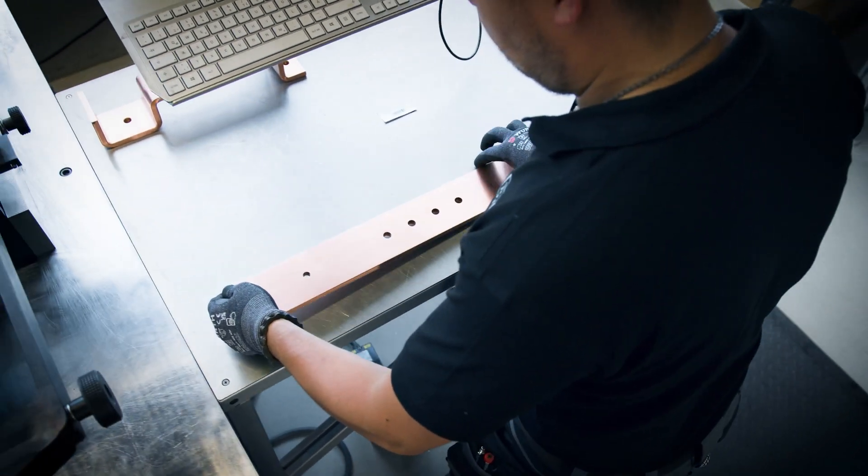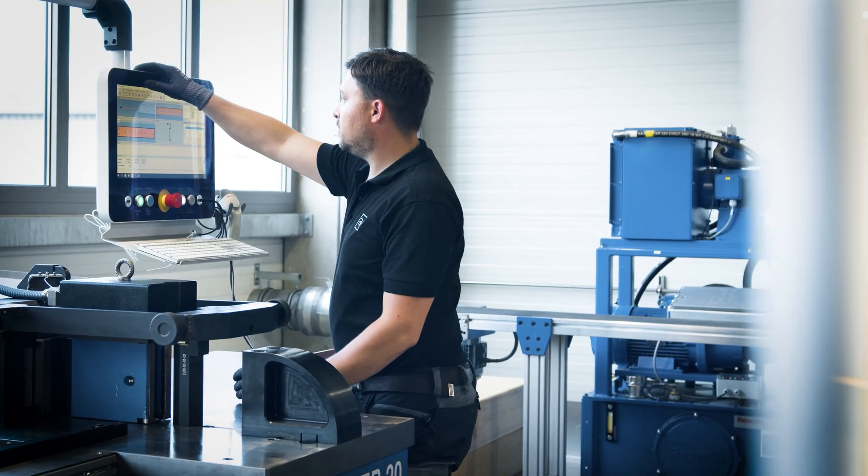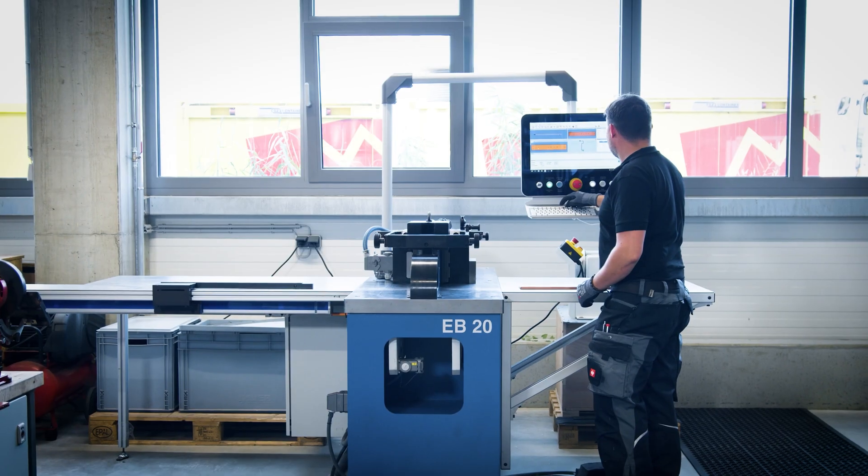Before we had the Airt machines, we had to do everything by hand. It was extremely tedious, error-prone, and also took quite a lot of time.